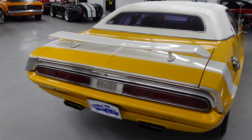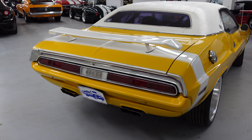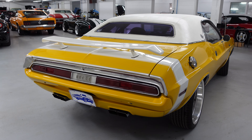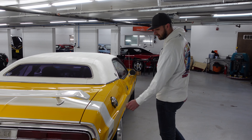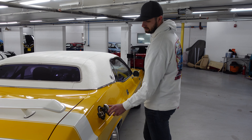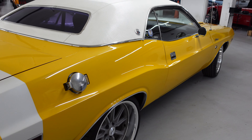This car runs and drives excellent. It does have a white go-wing with the RT stripe on the back. I'm a big fan of color-matched bumpers on all E-body Mopars — I think it really cleans up the lines of the car. It looks great. Runs through 3-inch exhausts with Flowmaster mufflers.